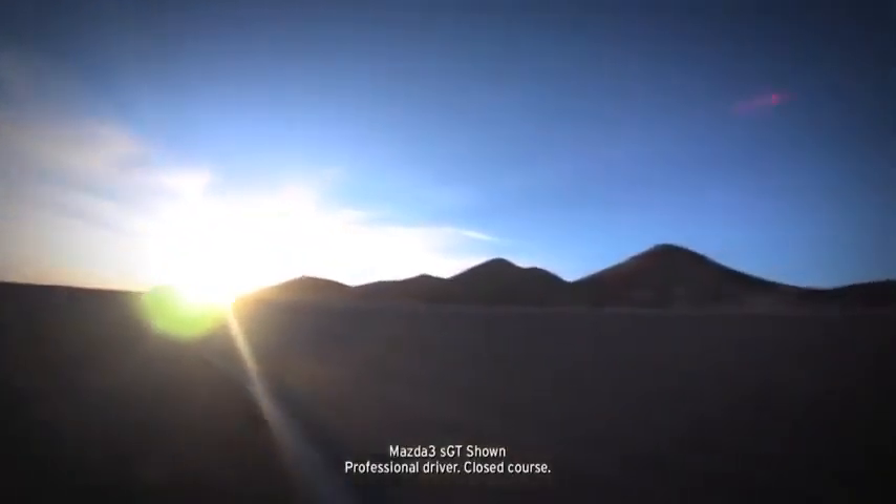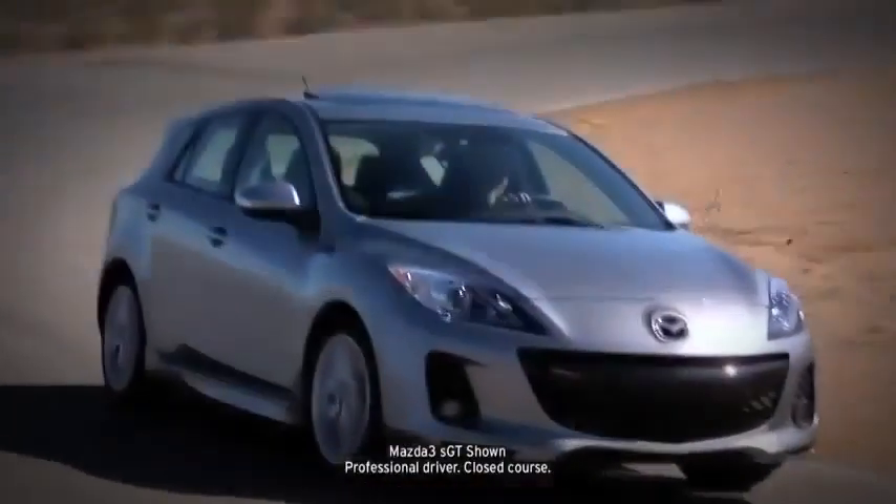The Mazda 3 does a lot of things really well, but most of all, it performs the trick of being three cars in one. As a five-door hatchback, the Mazda 3 drives like a sports car, hauls cargo like a small crossover, is refined like a luxury car, and is priced like an economy car.